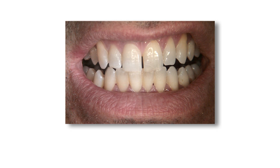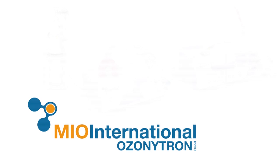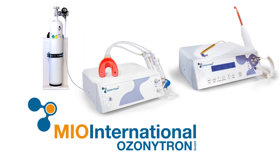Beside the bleaching effect, biobleaching has great importance in the prophylaxis of caries and periodontitis. The patient leaves the dental practice with a bright smile due to the short, gentle, and inexpensive treatment with biobleaching.